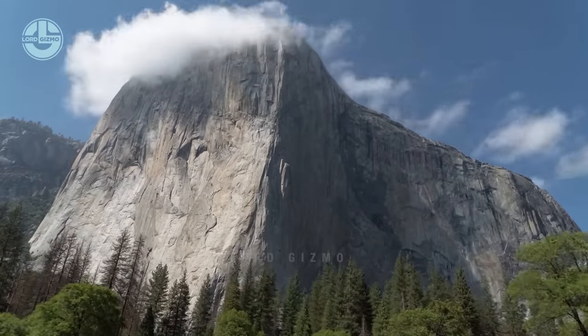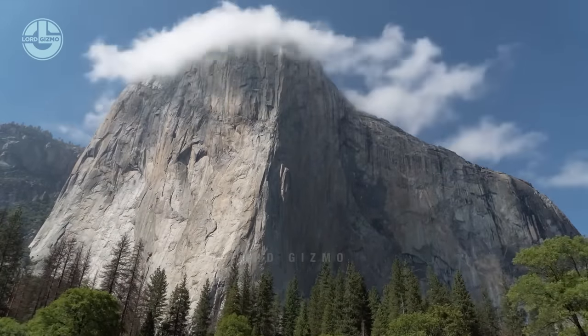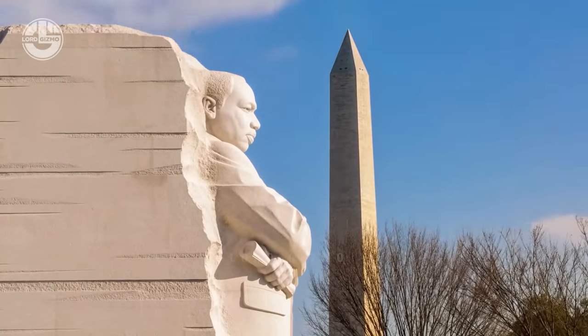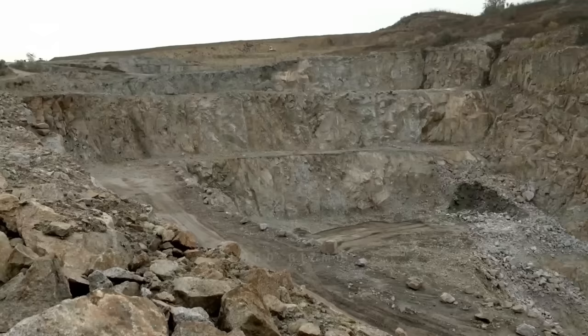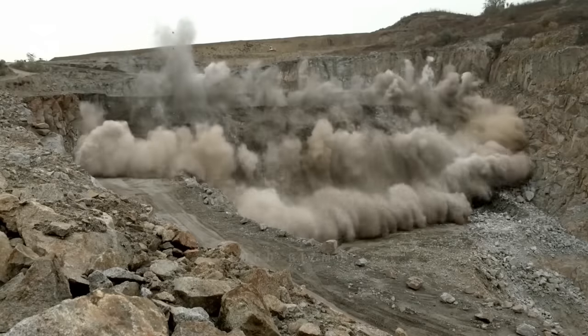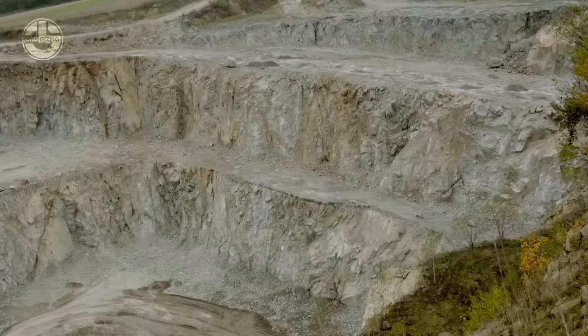There is sure an abundance of rocks on Earth, but did you know that not all rocks are made the same? They are all with different purposes too. In today's Lord Gizmo episode, we will take a look at how granite, a type of rock, is acquired through mining and how this 1 billion quarry did its process.